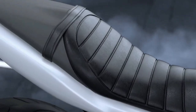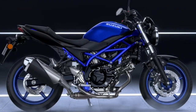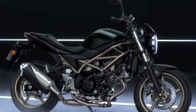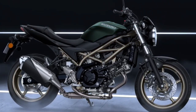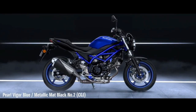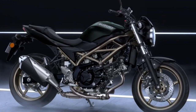At the heart of the 2025 SV650 is a liquid-cooled 645cc V-twin engine, renowned for its smooth power delivery and engaging performance across a wide range of RPMs. This engine has been a hallmark of the SV650's appeal, offering ample torque and a spirited character that suits both new riders and seasoned enthusiasts alike.